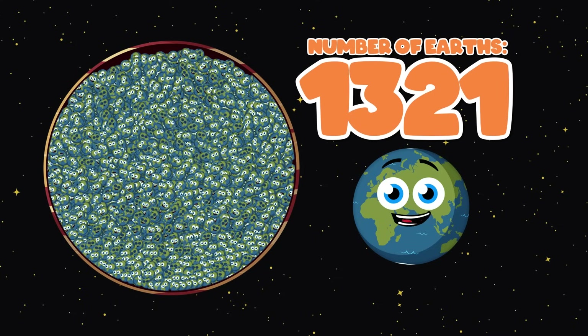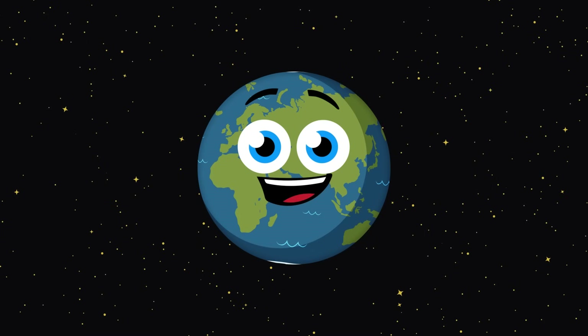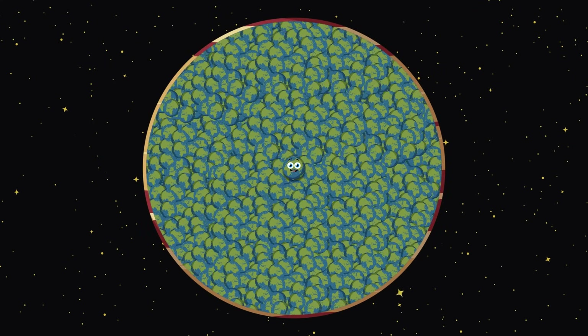Roughly 1,300 is the amount of Earths in volume that Jupiter could fit. Have you ever wondered how big Jupiter might be? Let's fill it with Earths to compare its size and see.